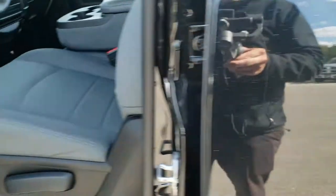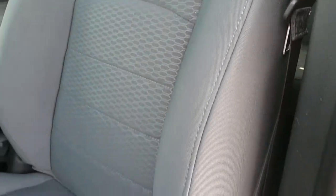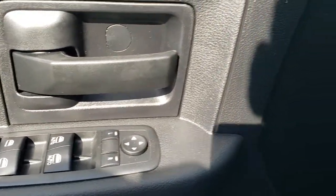Inside, the Express Package gives you the gray cloth interior. There are no rips or tears on the seats — really nice condition. Factory floor mats throughout. This one has auto headlamps, power windows, power locks, and power mirrors.